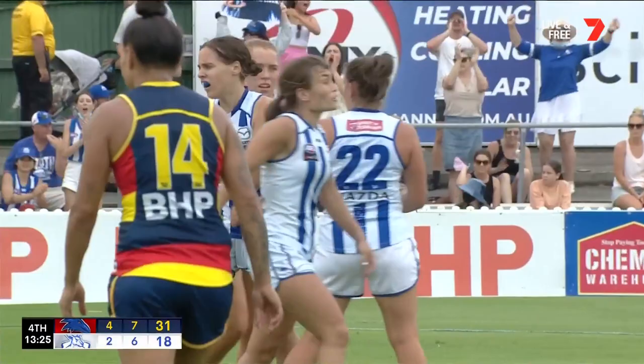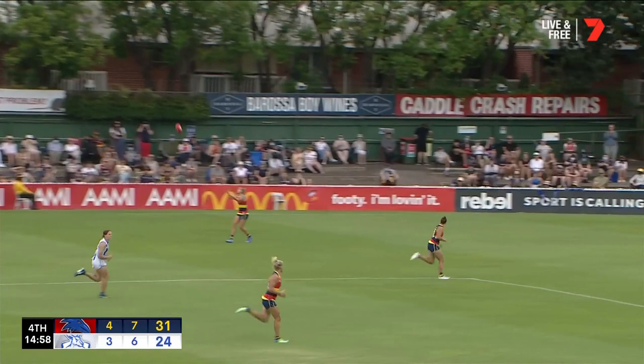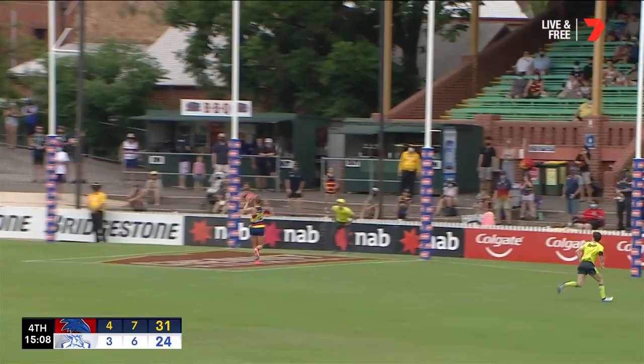Charlton. The youngsters combined. Hatchard has plenty of time — she's got Emma King chasing her. She's had a couple of bounces. She's got Woodland over the top, and Ash Woodland gets her fourth. Great teamwork.